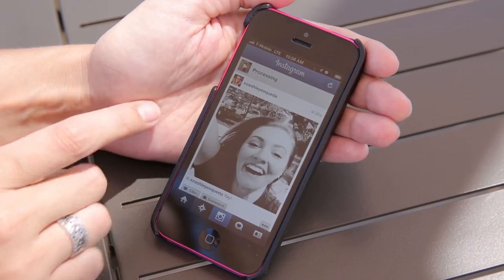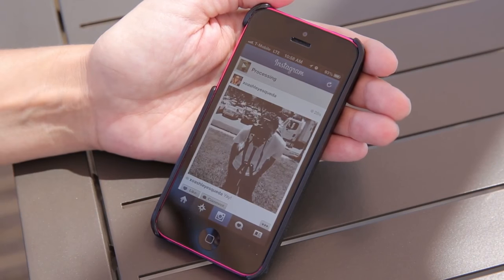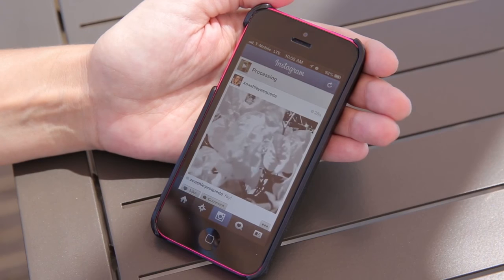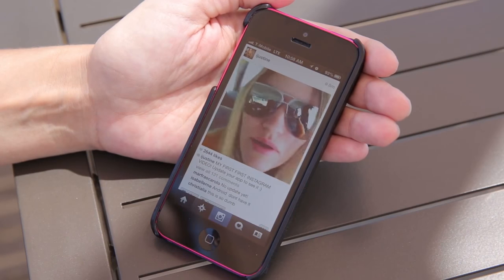We also have a couple other videos. Here's our video that just got posted, and if we want to watch it, all we have to do is tap on it — and there it is. And that is Instagram with video, Instagram 4.0. And of course, if you want to see other people's videos, all you have to do is scroll down and it will play them.